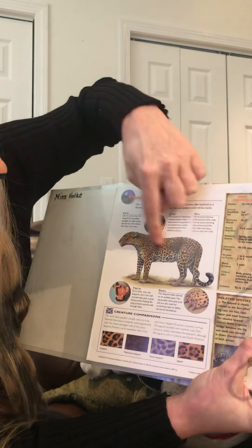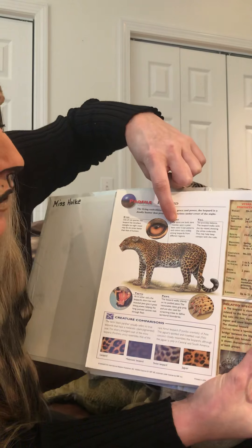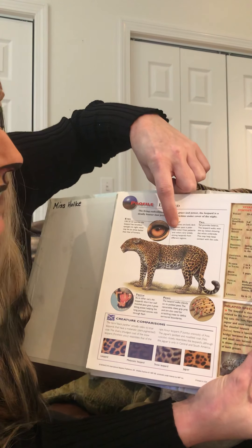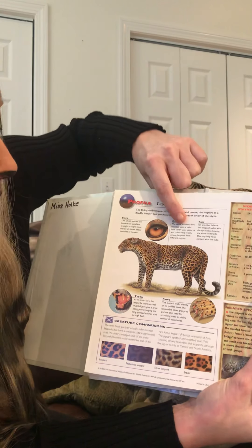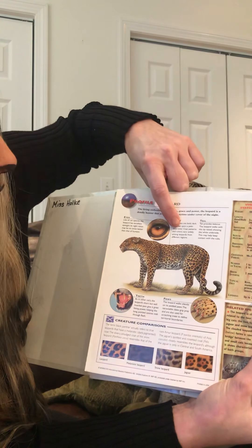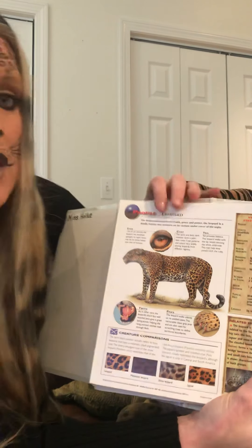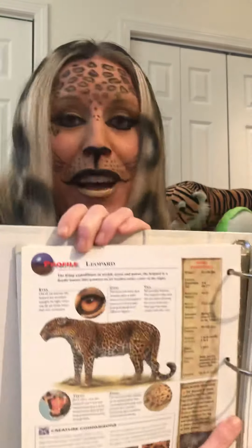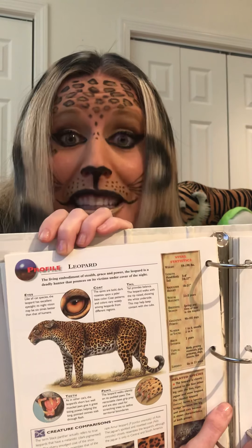Coat — that's its fur. The spots are bold, dark rosettes upon a paler base color, so dark spots on lighter fur. Coat patterns and colors vary widely among leopards from different regions. So the spots on a leopard can change depending on where the leopard lives.